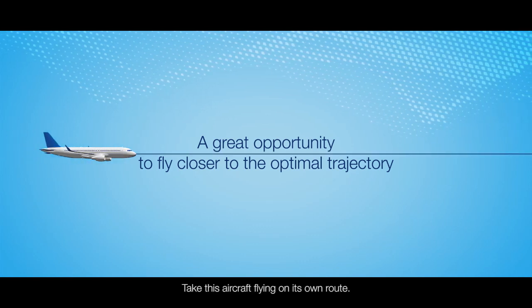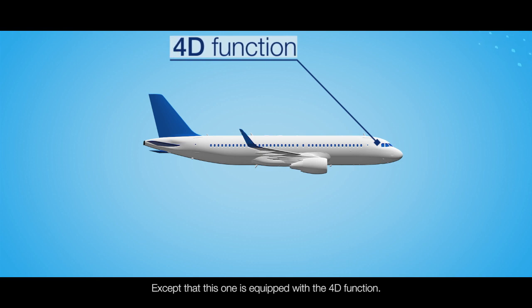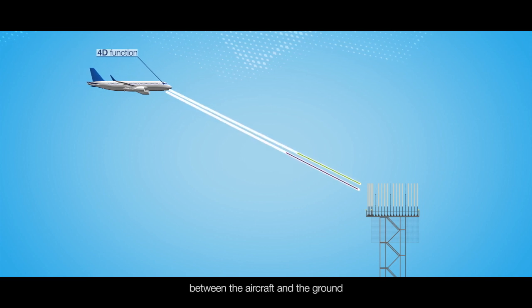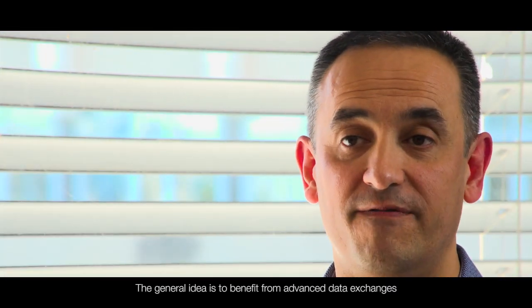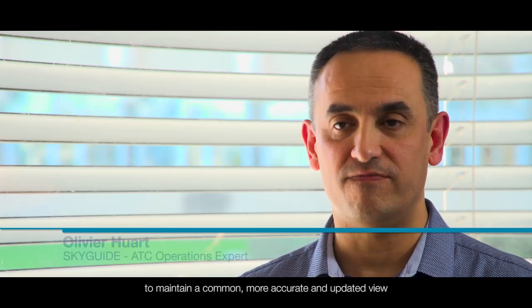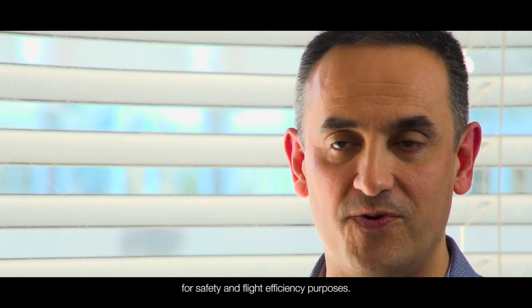Take this aircraft flying on its own route. Apparently there is no difference compared to a normal Airbus aircraft, except that this one is equipped with the 4D function. This function combines two means for data exchange between the aircraft and the ground, allowing the aircraft trajectory to be optimized. The general idea is to benefit from advanced data exchange between the aircraft and ground ATC units to maintain a common, more accurate and updated view of the aircraft trajectory to be flown, and to detect discrepancies and better anticipate actions to be undertaken for safety and flight efficiency purposes.